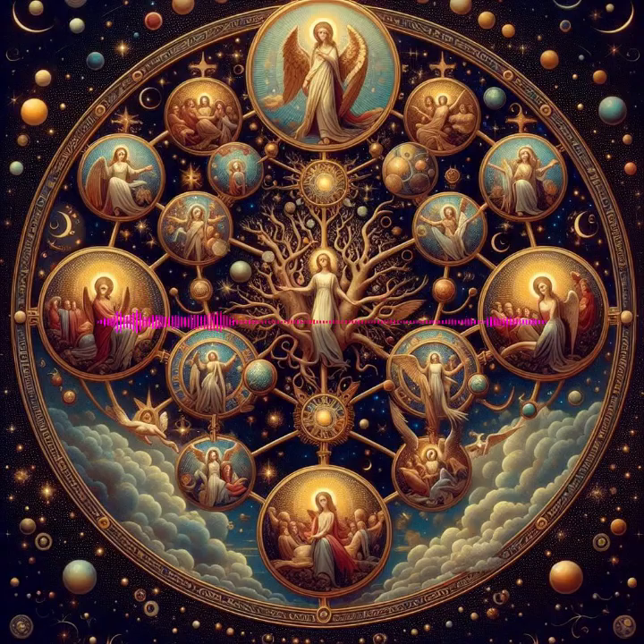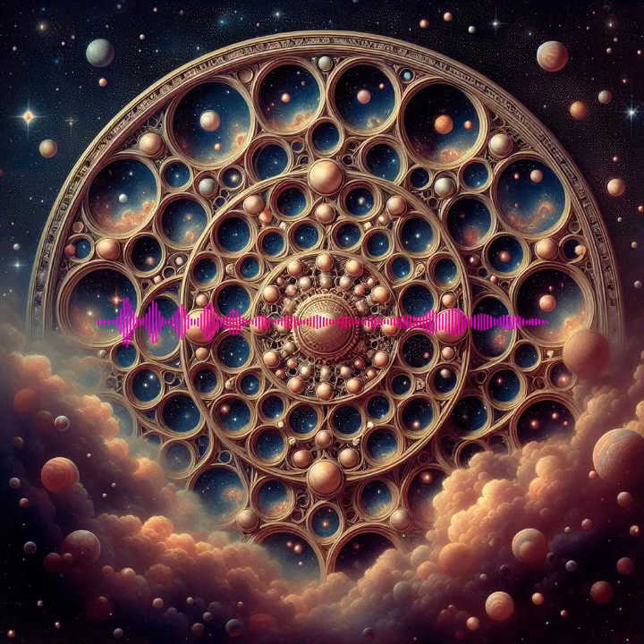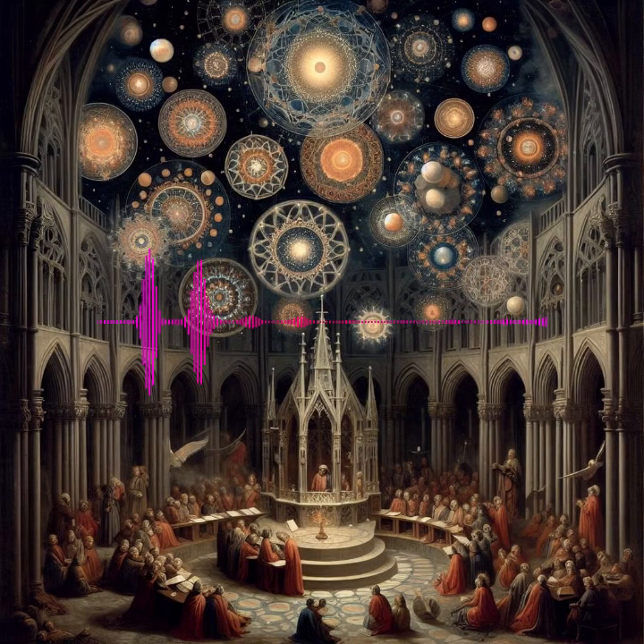Globular Clusters: These ancient, densely packed spheres of stars orbit around the galactic core, and are key to understanding the early stages of the galaxy and the universe at large. Example: Omega Centauri, with its hundreds of thousands of stars, is a treasure trove of information about the early cosmos.